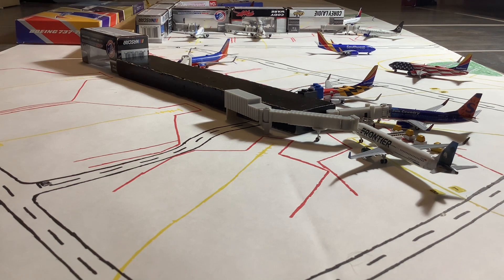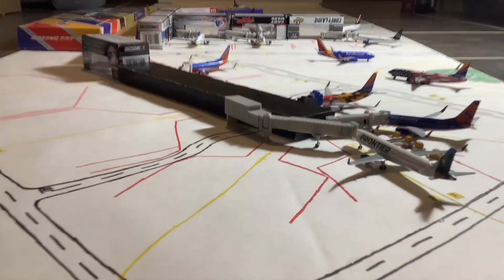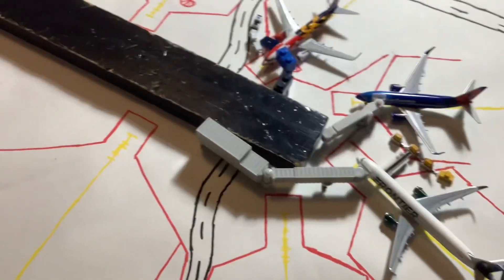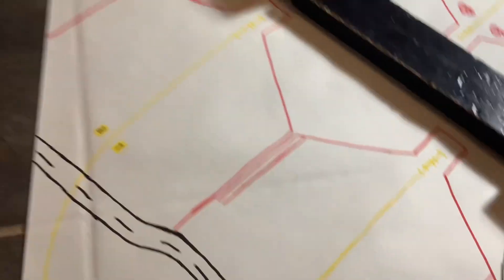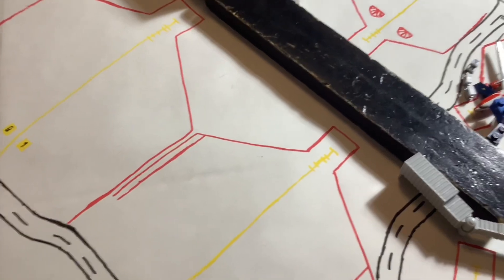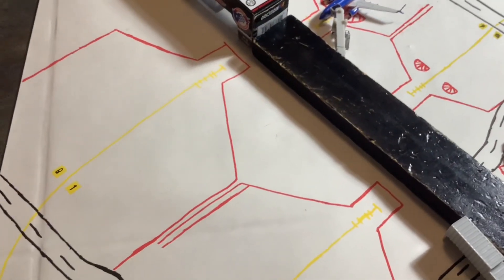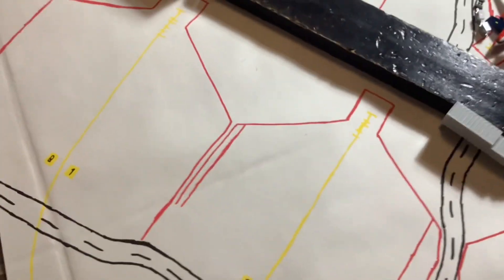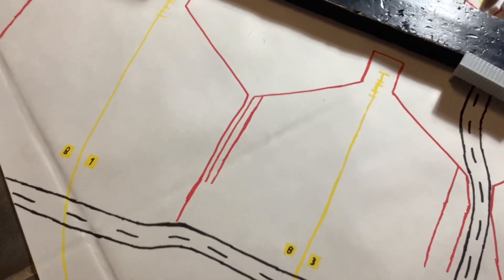Without further ado, I'll now get into this airport update. I'll quickly give a brief tour of the terminal. This is Concourse B, and as you can see, these are the two wide body gates — the only two — and both are connected to customs and border control. So all of the international flights will come into these two gates.